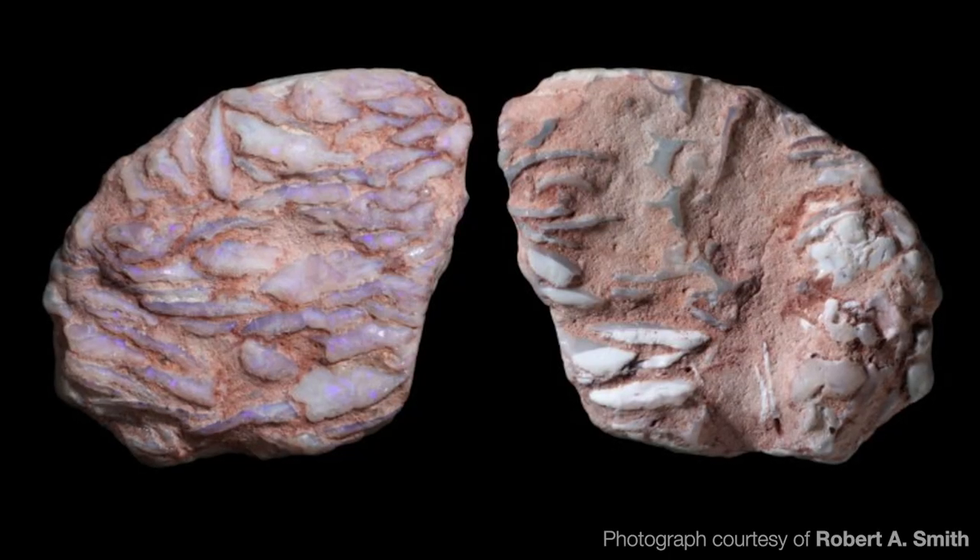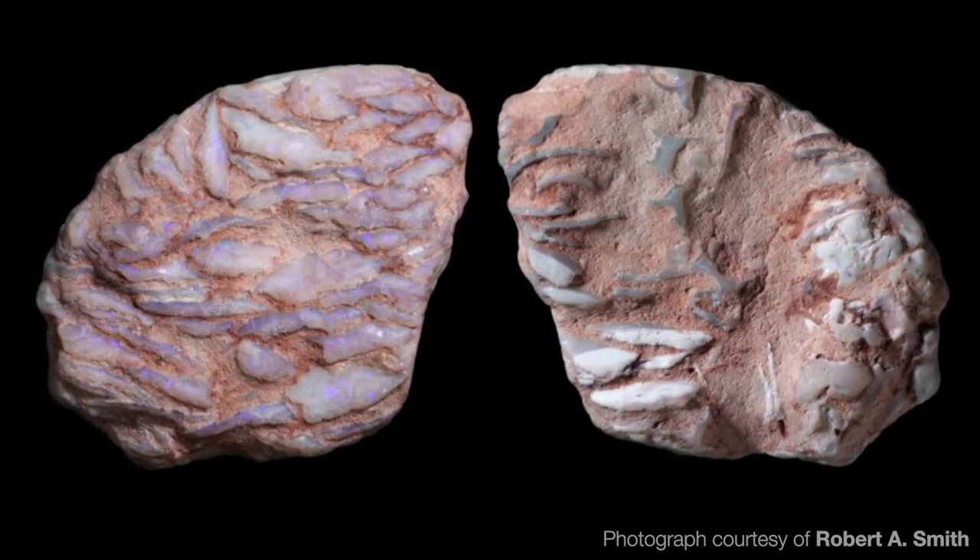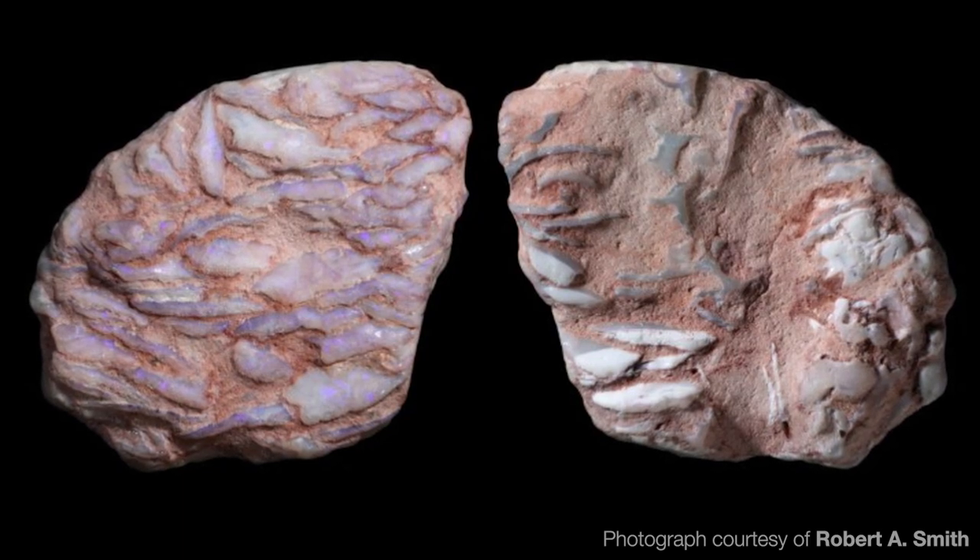Just to prove that the universe has a sense of humour, this little pellet of prehistoric turtle upchuck isn't just preserved in common opal — in which case it would have been grey — but it actually has play of colour with a little lavender sheen across the surface of the mussel shell shards. It really has to be the most beautiful vomit in the world. Not that I imagine there are a lot of contenders for that.